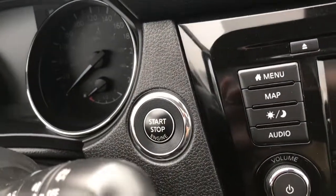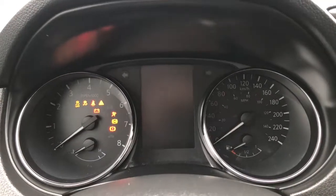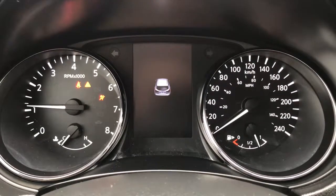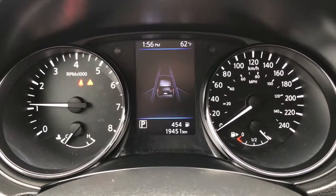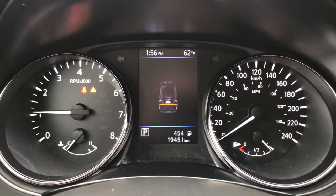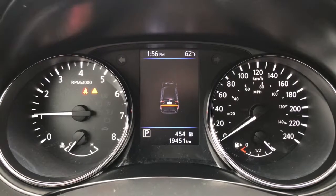She is an easy push-to-button start so I'll just go ahead and start her up for us. We have your traction control, your ABS, and she's currently sitting at 19,451 kilometers so there's lots of life left in her. Do speak to one of our finance managers about any extended warranty that you may wish to purchase just to make sure that you are fully covered.